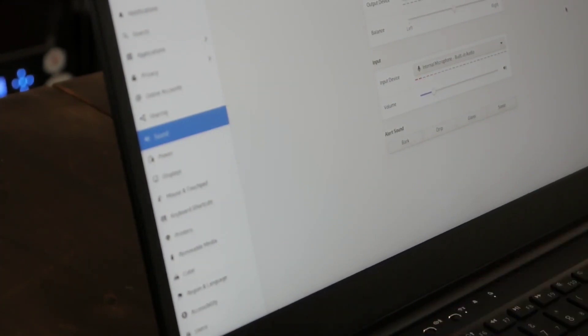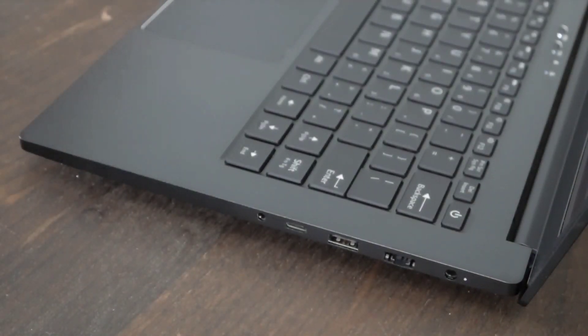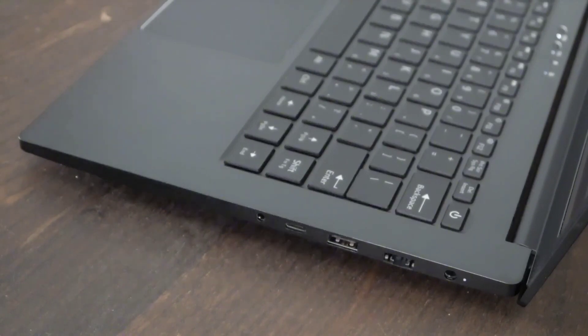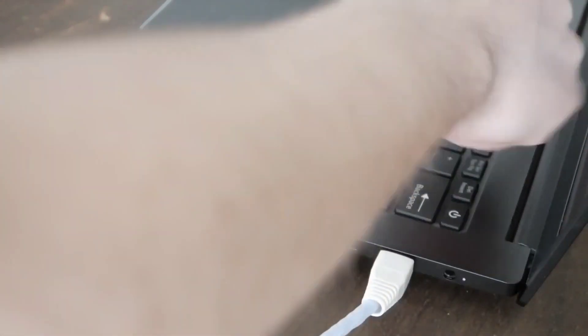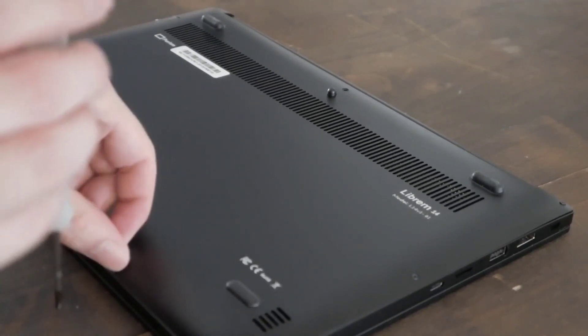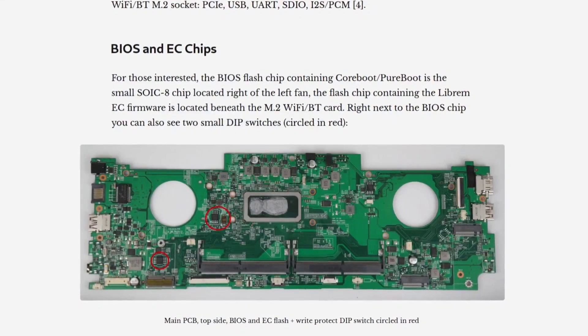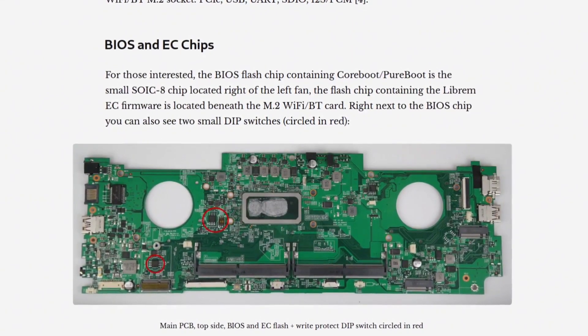Additionally, the Librem 14 features Intel UHD graphics for smooth multimedia playback and light gaming. What sets the Librem 14 apart is its commitment to privacy and security. Equipped with hardware kill switches for the camera, microphone, and Wi-Fi/Bluetooth, users can physically disconnect these components for enhanced privacy when not in use.